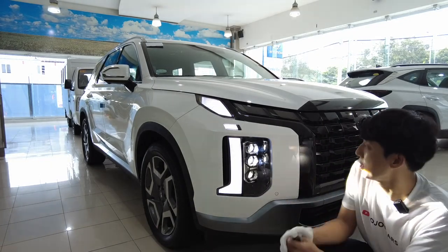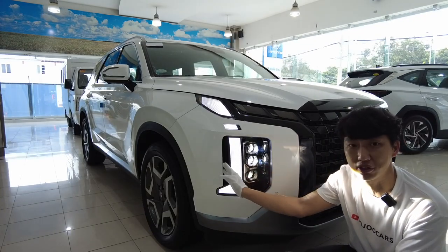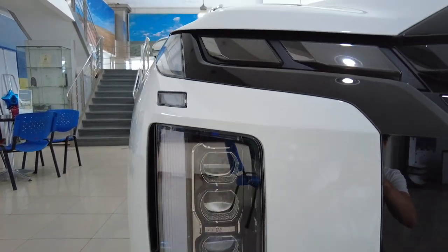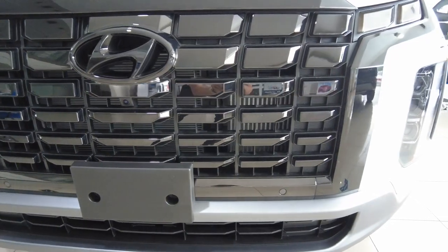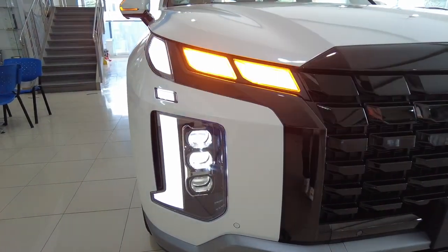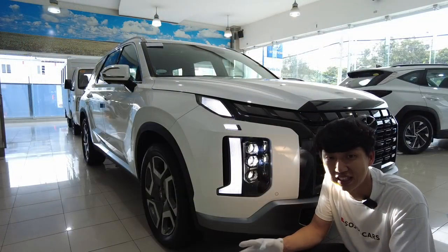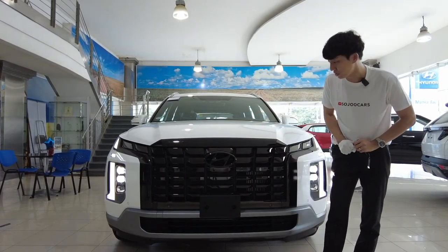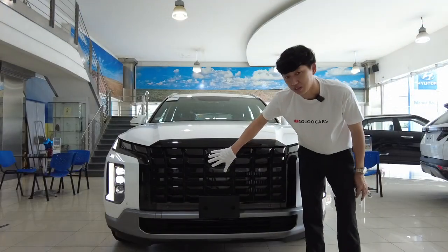The most important update for me is the front fascia — it became more simple and looks more sexy than before, with the hidden air curtain. Just look at this daytime running light and Hyundai's full LED system with three bulbs for the high beam and headlight. The parametric design goes across the Creta, Tucson, and this Palisade — well hidden and seamlessly integrated. The turn signals are here, and this parametric jewel front grille design looks really futuristic, which is where Hyundai is heading. They've even blacked out the Hyundai logo.